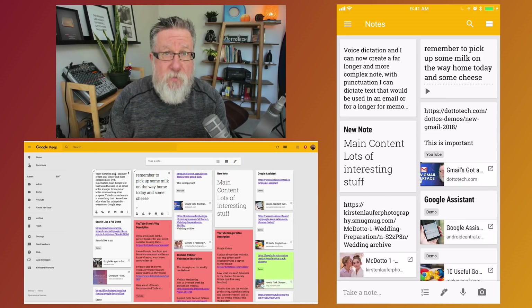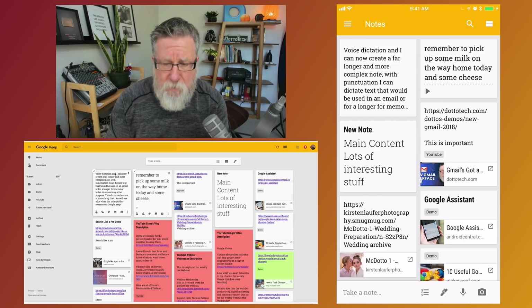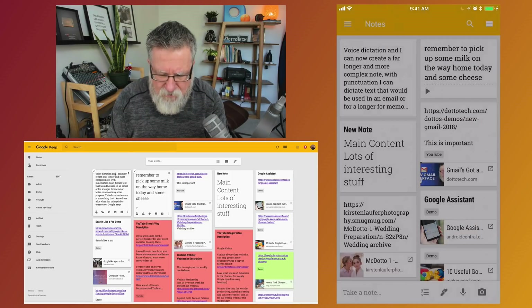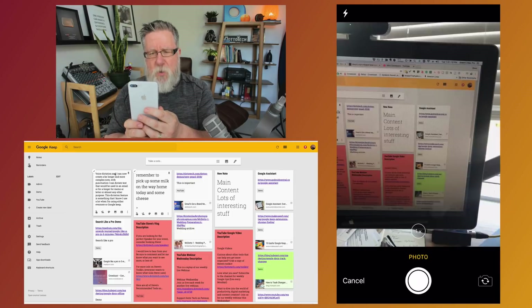Especially in Evernote, I use the camera a lot — taking pictures of whiteboards, notebooks, or napkins with information. The camera built into Google Keep is very basic: it takes a photo and stores it. This is one area where Google Keep really comes up second to Evernote, because Evernote's camera can recognize a business card, parse out all the text, phone numbers, and email information, and put it into your contacts. It can also look at a document and turn it into a PDF. Google Keep's camera doesn't have that functionality. You could use a third-party tool like Scannable, but this is one of the biggest differences between the two.